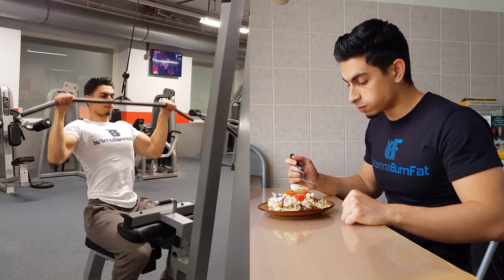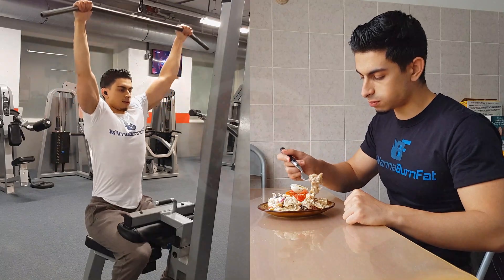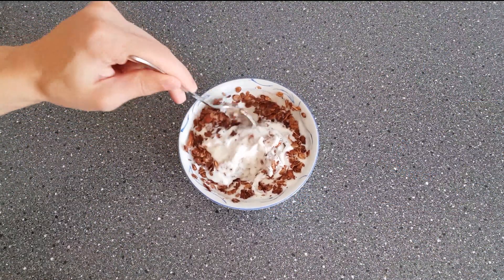What to eat before working out is often thought to be something complex that influences your results greatly. But you can be more flexible with your pre-workout nutrition than many people think. In this video I will discuss the key principles of pre-workout nutrition so you can perform better and feel good in your training sessions.